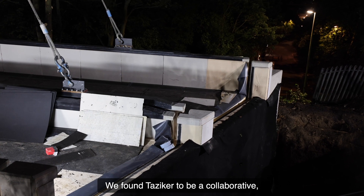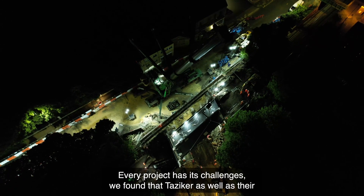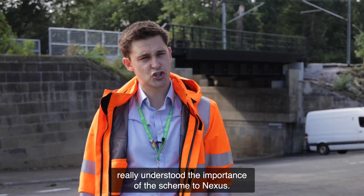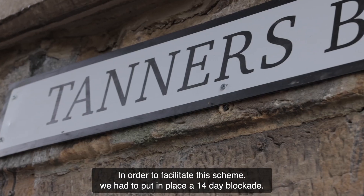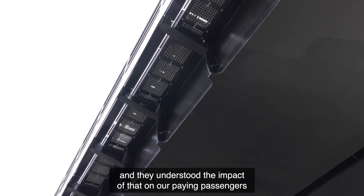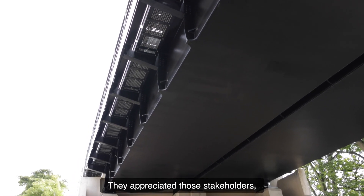We found Tazica to be a collaborative, knowledgeable, safety-conscious contractor. Every project has its challenges, and we found that Tazica as well as their subcontractors approached those challenges with a can-do attitude. They really understood the importance of the scheme to Nexus. In order to facilitate this scheme we had to put in place a 14-day blockade, so they understood the importance to Nexus that the scheme went well, and they understood the impact on our paying passengers and on local businesses in and around the Fish Quay. They appreciated those stakeholders.